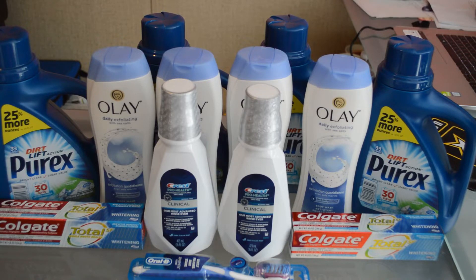For the Olay deal, we're going to use a $2 off two in-app coupon, two $1 off one manufacturer's coupons, the $6 register reward, and those 4,000 points. That drops our total down to just $8 out of pocket for four body washes, and we get back a $3 register reward.